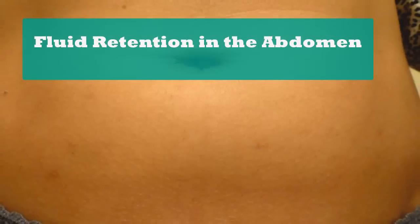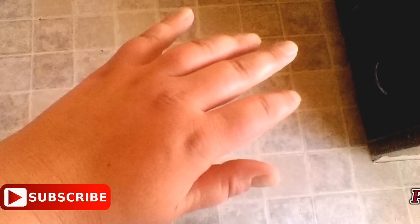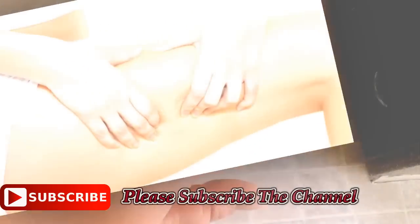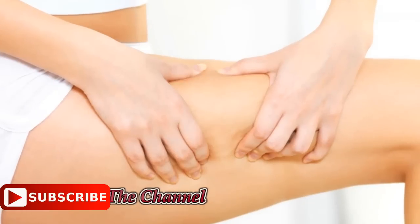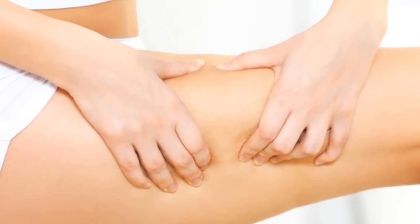Fluid retention in the abdomen: if you feel like you have fluid retention in your abdomen, it could be a dangerous sign of advanced liver disease and needs to be treated immediately. According to doctors, fluid retention in the abdomen is the leading complication of cirrhosis, or advanced liver disease.